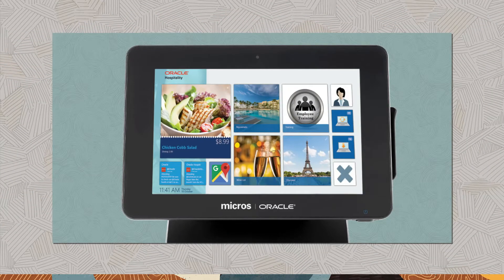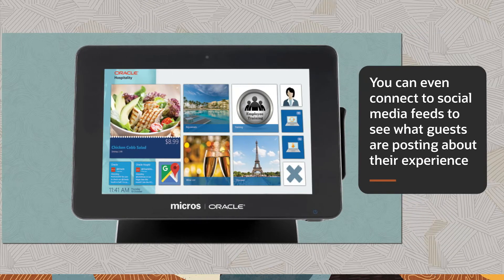The engagement feature is a content delivery system that transforms your POS into a marketing and employee empowerment tool. The interactive live tiles enable staff to engage with customers and provide information about specials, menu items, and promotions. You can even connect to social media feeds to see what guests are posting about their experience.